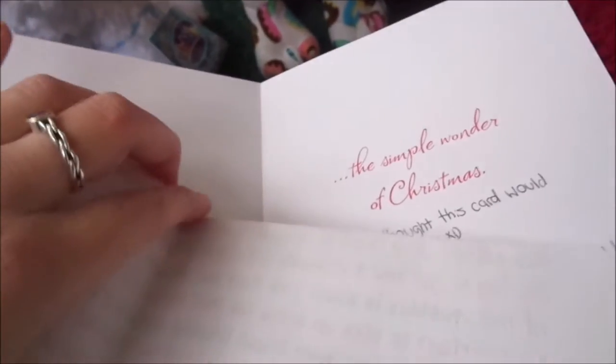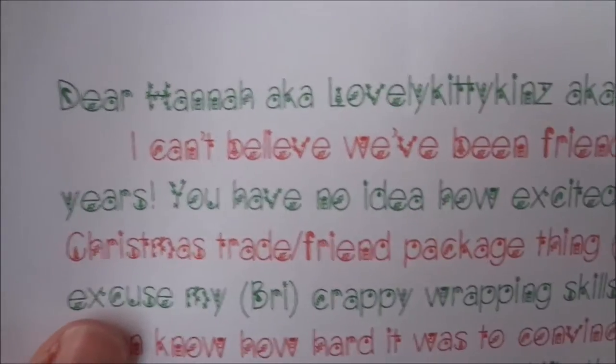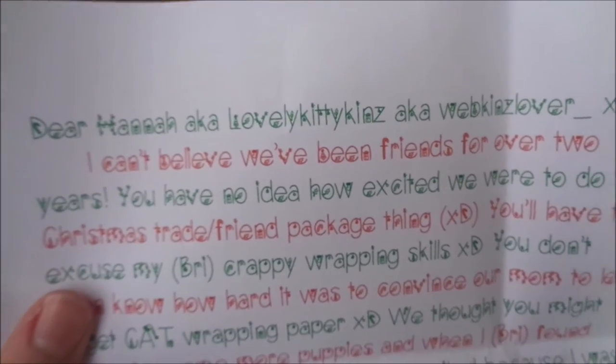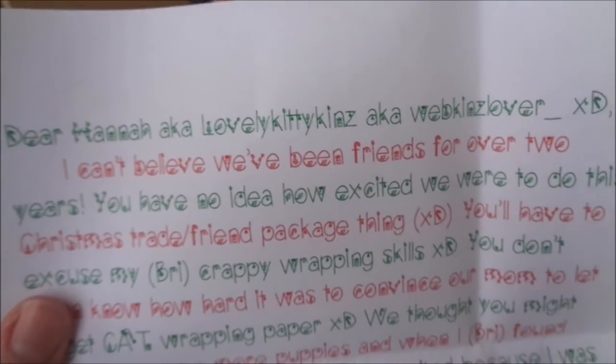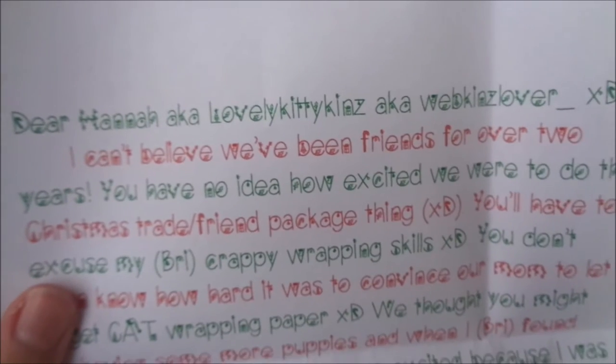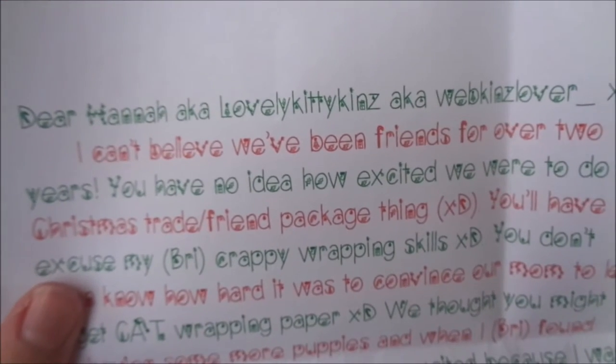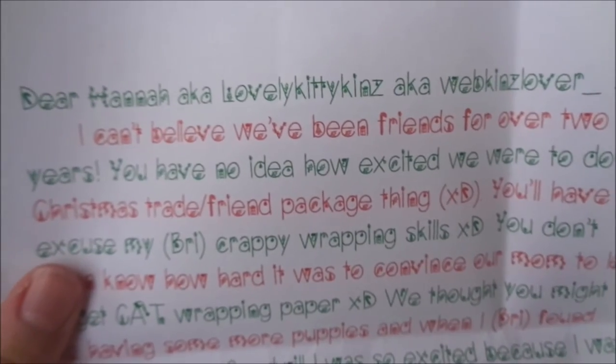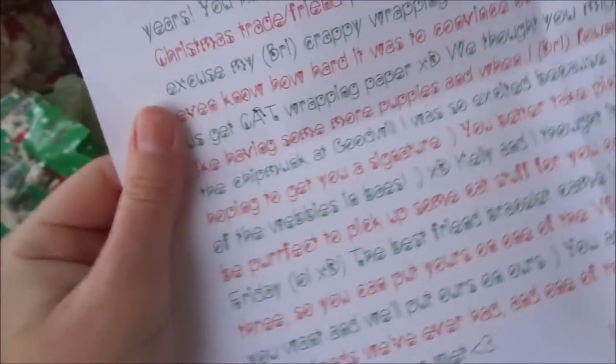Let's open up this letter now. Here's the letter — I love the font, it's so Christmassy. 'Dear Hannah, a.k.a. LovelyKittykins, a.k.a. WebkinzLover, I can't believe we've been friends for over two years. You have no idea how excited we were to do this Christmas trade slash friend package thing.' Sorry about that — sometimes when my camera gets low on space it stops. I just deleted some stuff but I'd better delete more. Let's see if I can finish this letter first.